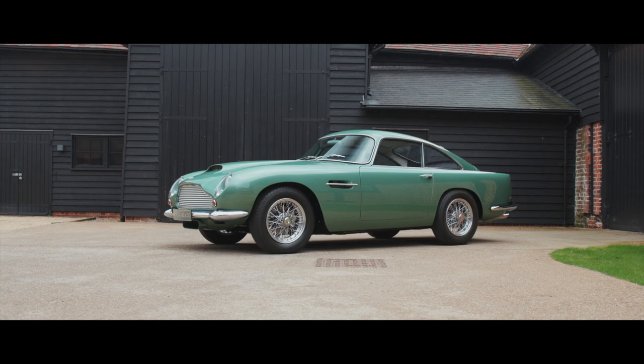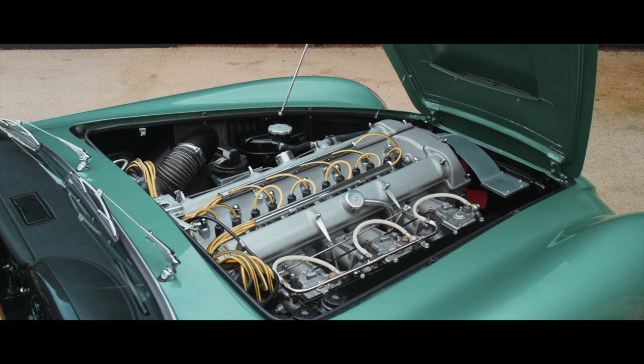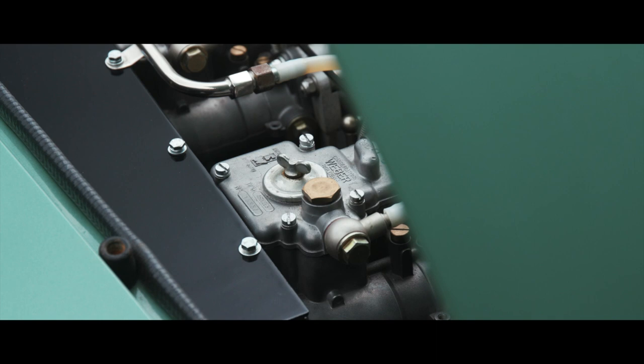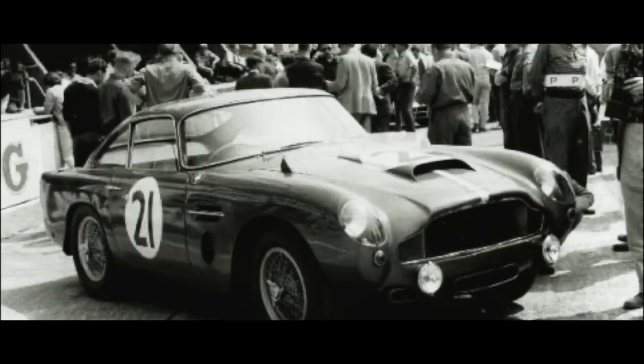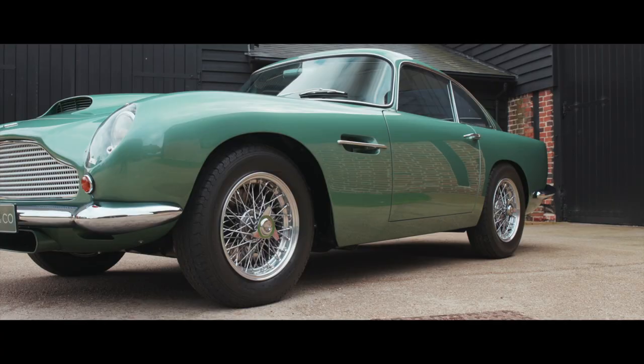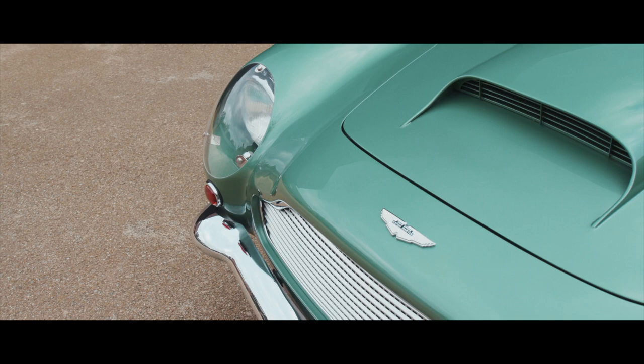Built between 1959 and 1963, the DB4 GT model's raison d'etre was motorsport. A shorter wheelbase chassis with lightweight construction, combined with a high-performance version of the famed all-alloy 3.7-litre six-cylinder Aston Martin engine, was announced at the London Motor Show in 1959, after a prototype DB4 GT had won its first competitive race and taken the lap record at Silverstone the same year, driven by the late Sir Stirling Moss. By the end of production in 1963, a total of only 75 DB4 GTs had been built and delivered to special order only.